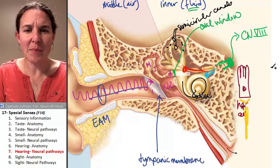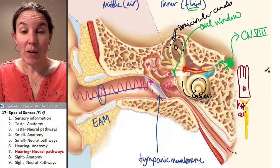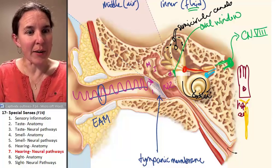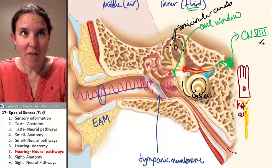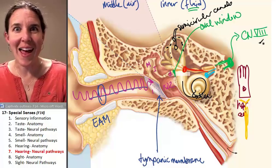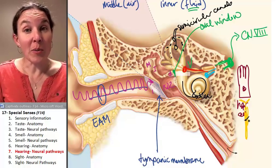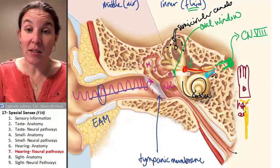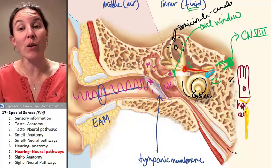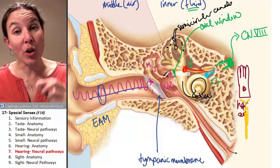The vestibulocochlear nerve. Vestibulo means something balance-related, space balance. Cochlear means cochlea, sound, hearing. You have two branches of your vestibulocochlear nerve: the vestibular branch and the cochlear branch. The vestibular branch receives information from the semicircular canals. The cochlear branch receives information from the cochlea, and then they combine together and travel in the same cranial nerve.